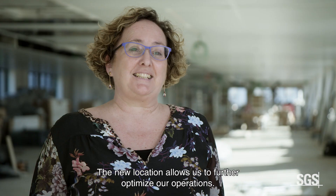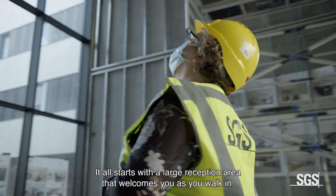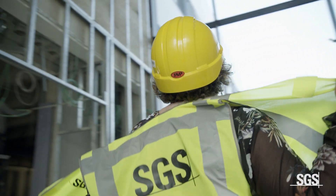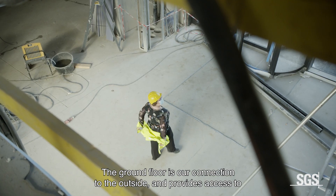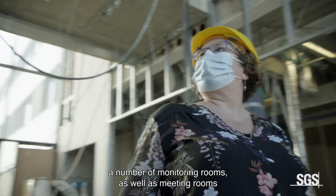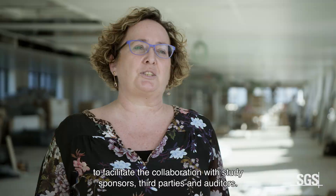The new location allows us to further optimize our operations. It all starts with a large reception area that welcomes you as you walk in. The ground floor is our connection to the outside and provides access to a number of monitoring rooms as well as meeting rooms to facilitate the collaboration with study sponsors, third parties and auditors.